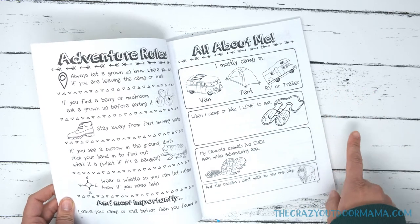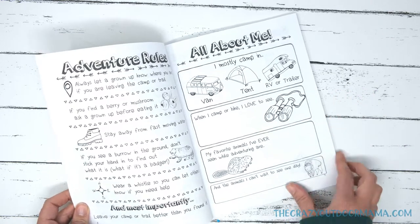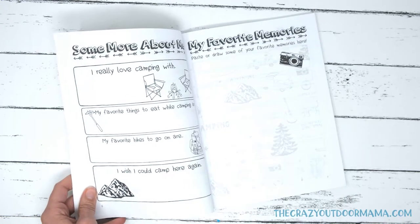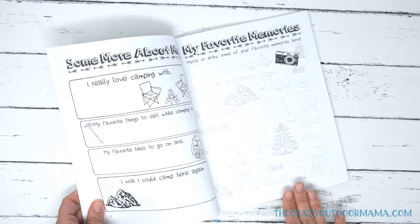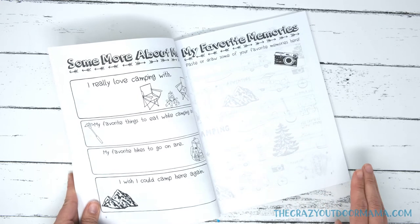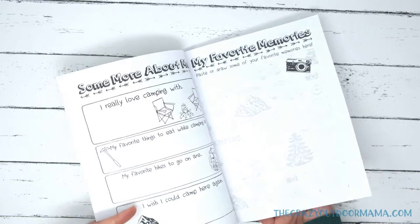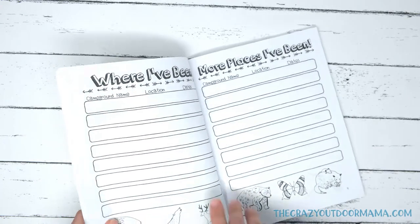What do you camp in? What do you like to see? Your favorite animal? The animal you want to see? More questions. And then here's the first spot for pictures. This isn't the only spot for pictures — there's going to be a lot more, especially with all those kid-proof cameras they have nowadays. There's a lot of opportunity for pictures.